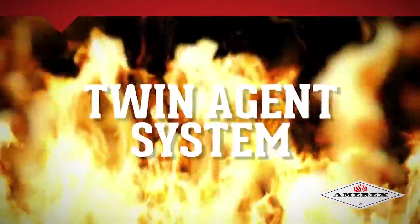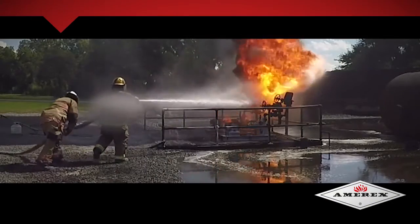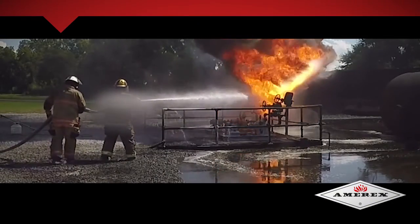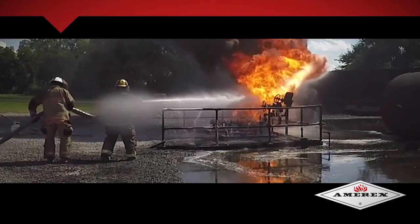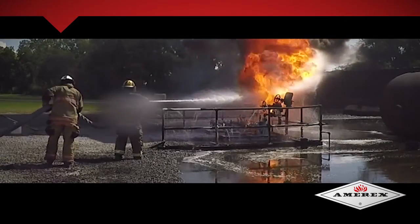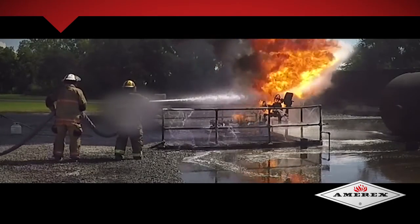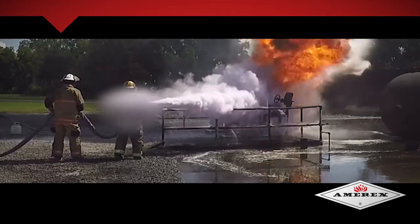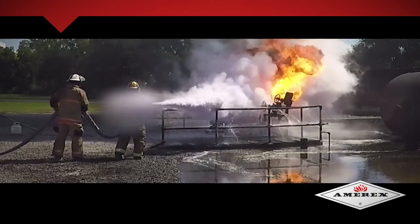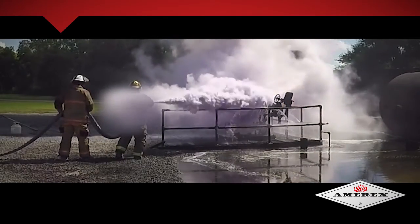Amorex Twin Agent systems are multi-suppressant systems that combine dry chemical powder and foam to provide the effective knockdown response of dry chemical skid units with the added flame suppressant, cooling, and blanketing vapor mitigation of pre-mixed foam. Amorex Twin Agent systems are self-contained Class A and B fire protection systems designed to deliver a multi-faceted tool for mitigating extreme risk areas involving multiple hazards, flammable liquids, gas, and hydrocarbons.